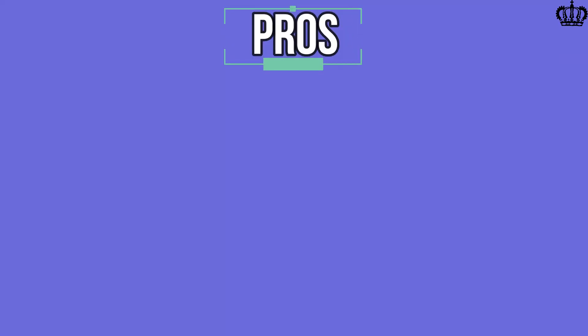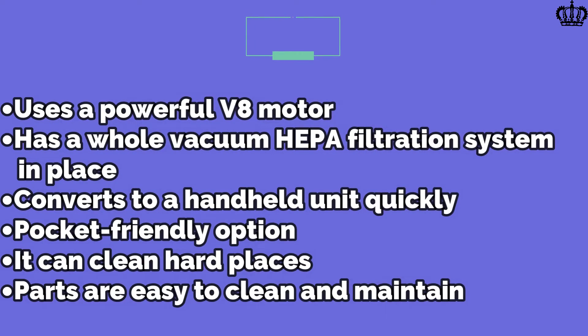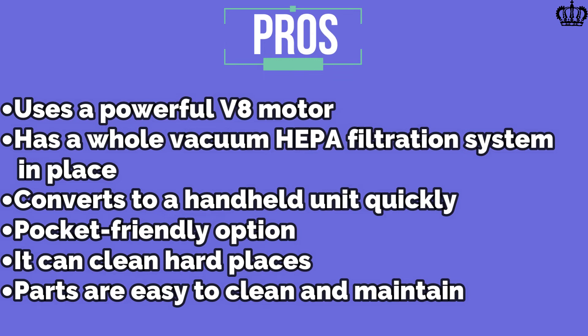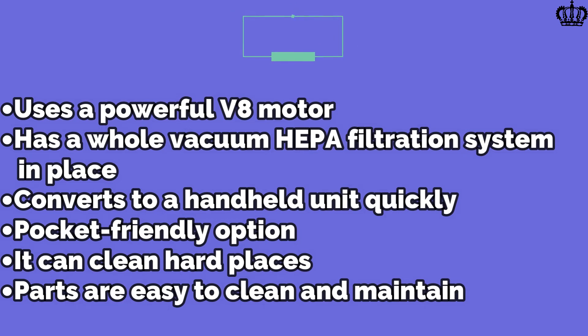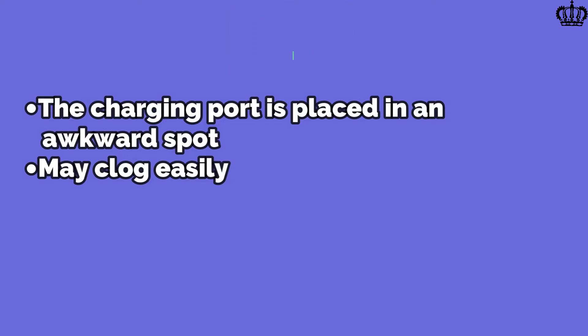Pros: Uses a powerful motor, has a whole-vacuum HEPA filtration system, converts to a handheld unit quickly, pocket-friendly option, can clean hard places, parts are easy to clean and maintain. Cons: The charging port is placed in an awkward spot, may clog easily.